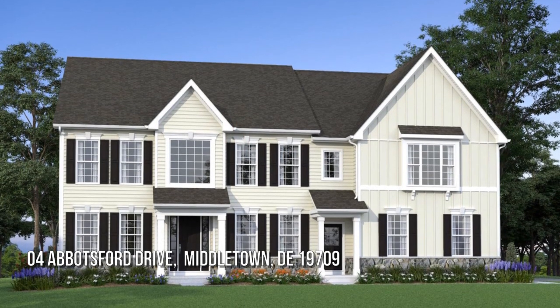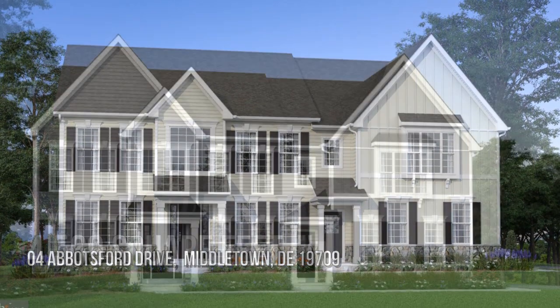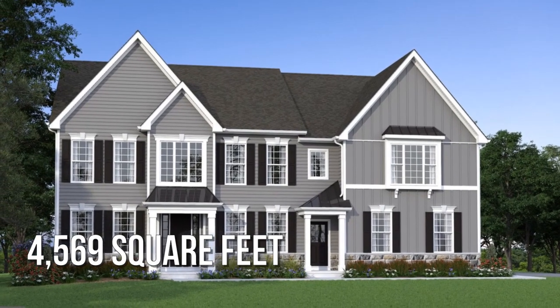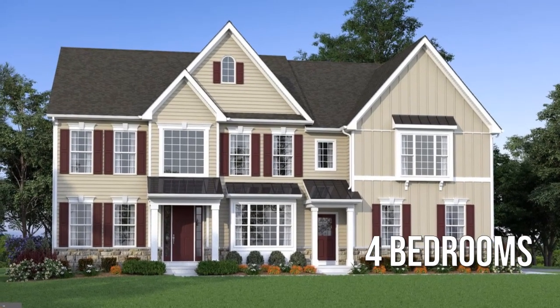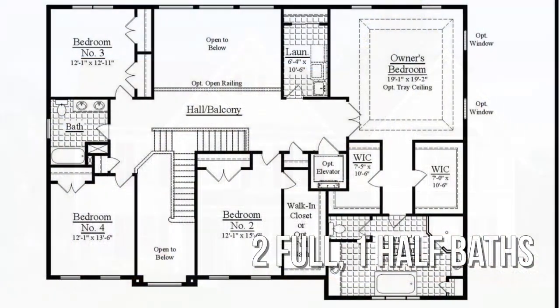House hunting? Don't miss this unique property. This spacious property offers over 4,500 square feet of living space, featuring four bedrooms with two full and one half bathroom.